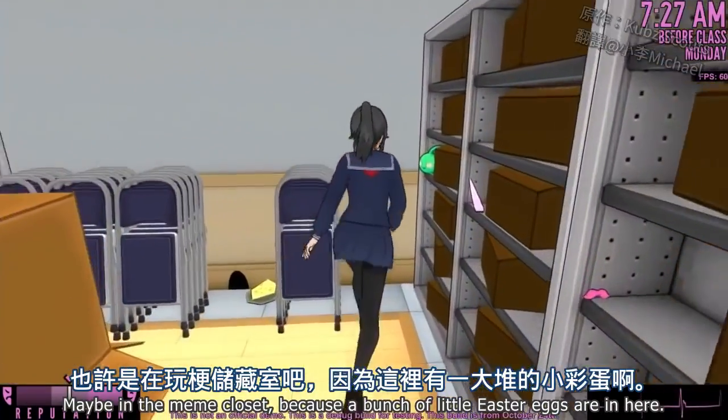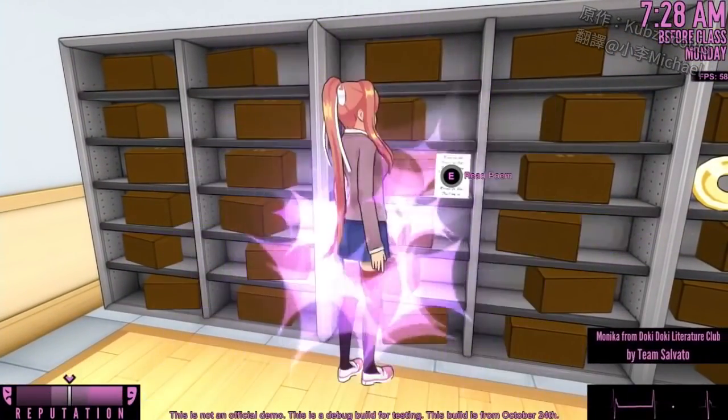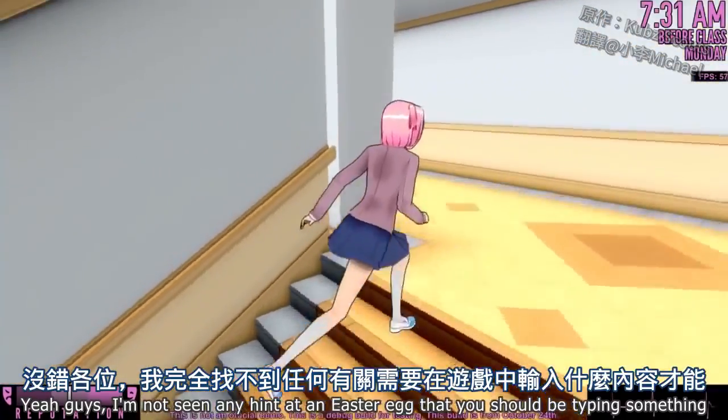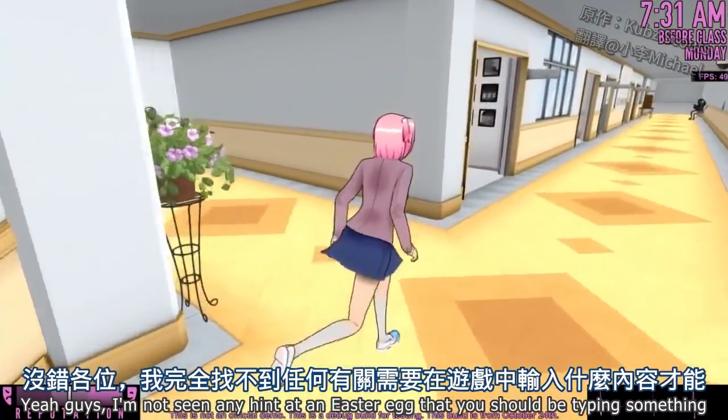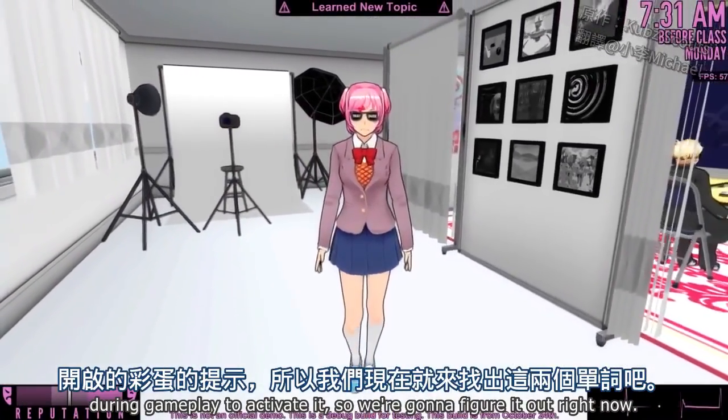Maybe the meme closet, because a bunch of little Easter eggs are in here. Is there anything I can pick up that'll hint at that? I'm not seeing any hint at an Easter egg or that you should be typing something during gameplay to activate it, so we're gonna figure it out right now.